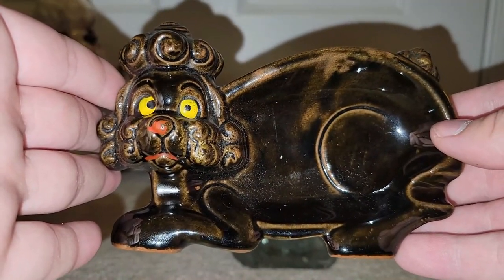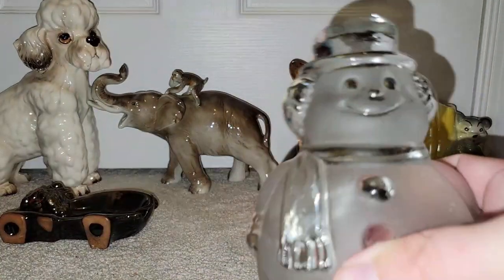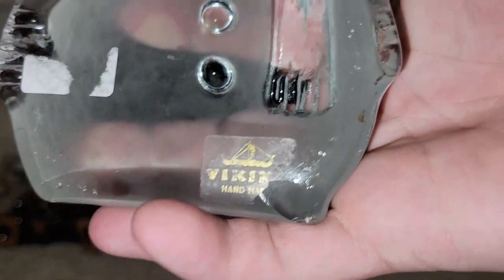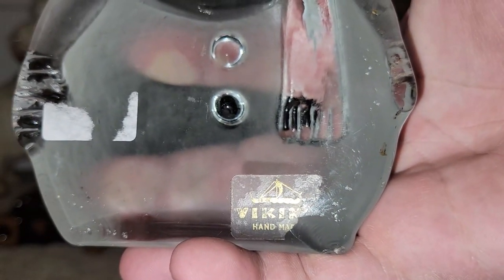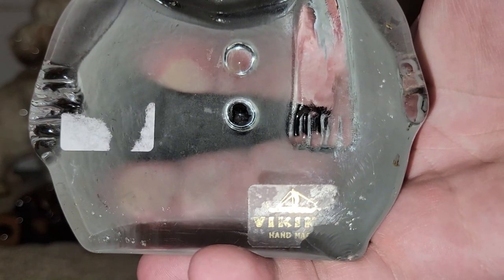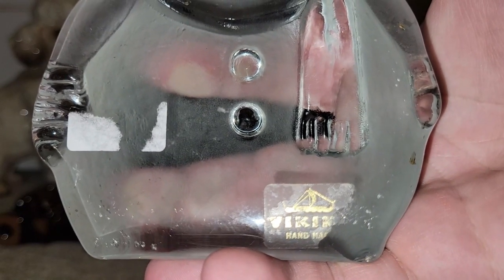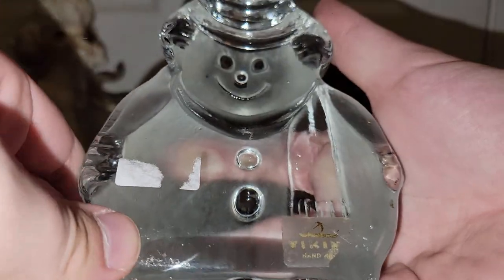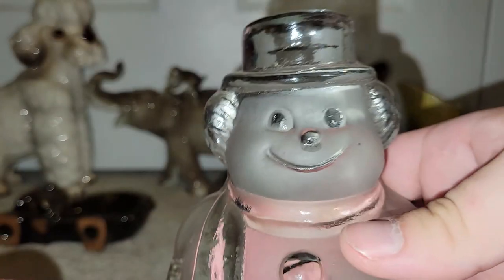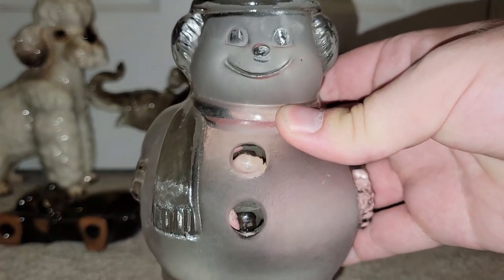I believe I got 10 or 20% off of that. I have never seen a Viking snowman before. I didn't realize until after, but he's chipped. I don't know if he was like that when I found him or if it happened during transportation. But I love him nonetheless. If that damage is on the back, you're not even going to see it.